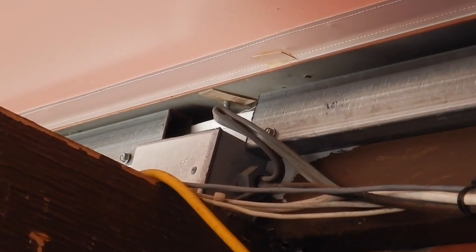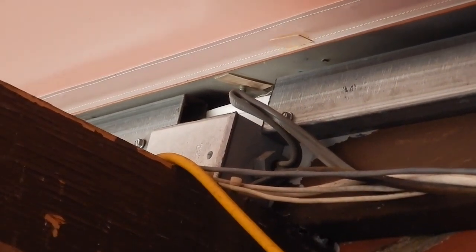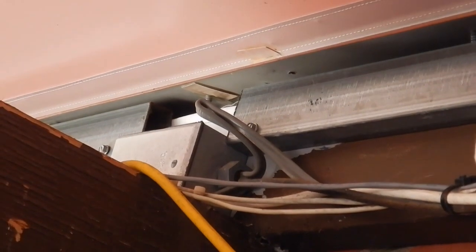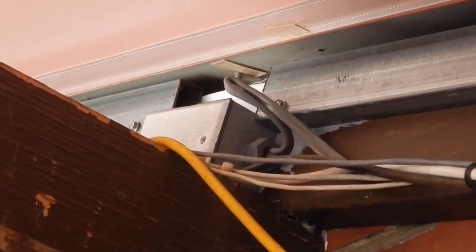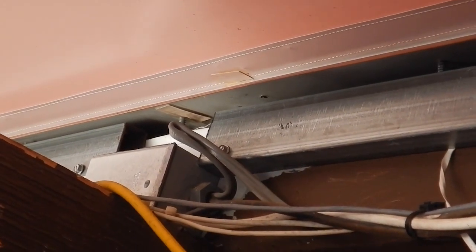And then lastly, all these cables are kind of cable tied together. So cables are being used to support other cables, and that's a violation of section 300.11.